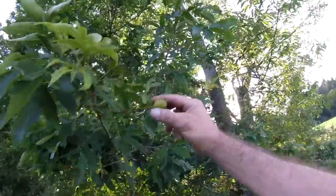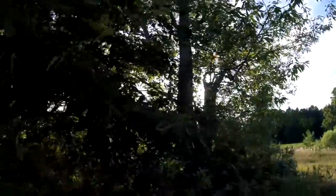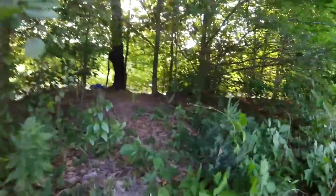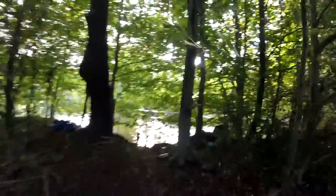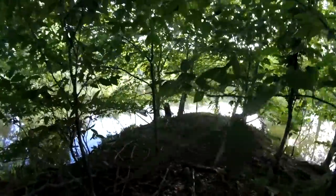Look at that hickory. Look at that cherry. This is hickory. Wow. This is a little fishing area. Oh yeah, you gotta bring a chainsaw right here and do a little bit of pinning out. Oh, this is nice.